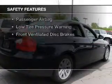Aluminum rims, dual temperature controls, and automatic climate control.